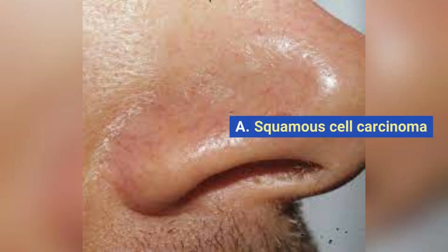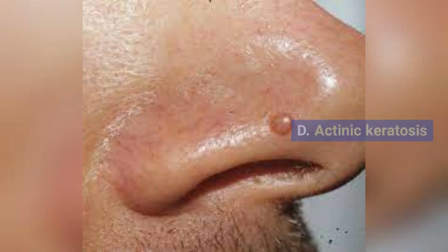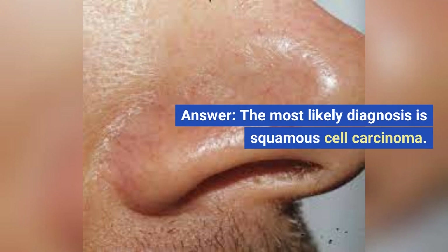A. Squamous cell carcinoma. B. Basal cell carcinoma. C. Melanoma. D. Actinic keratosis. E. Seborrheic keratosis. The most likely diagnosis is squamous cell carcinoma.